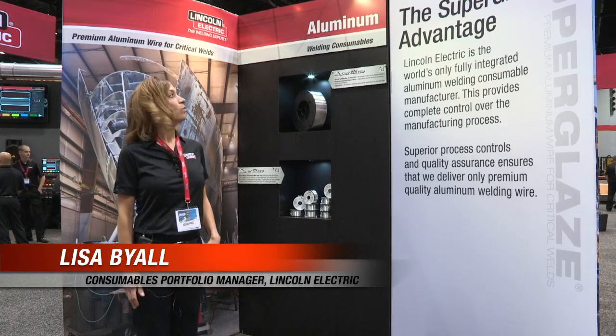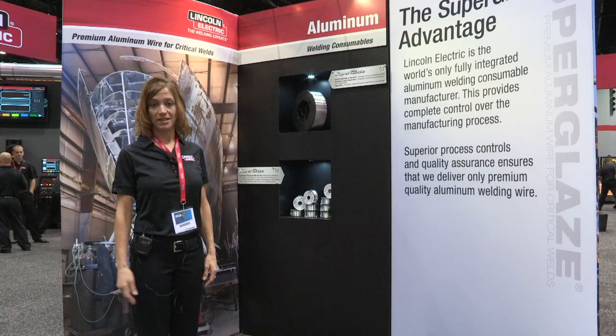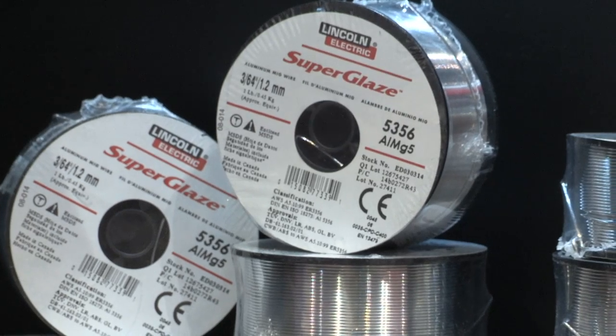This year at Fabtech, we decided to highlight Superglaze. Last year, in 2010, we highlighted Superarc as one of our premium solid wire products. Superglaze is our premium aluminum product.